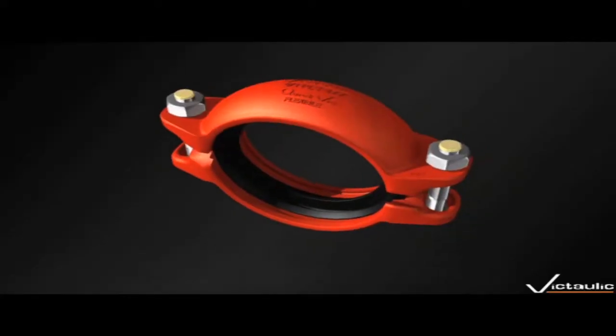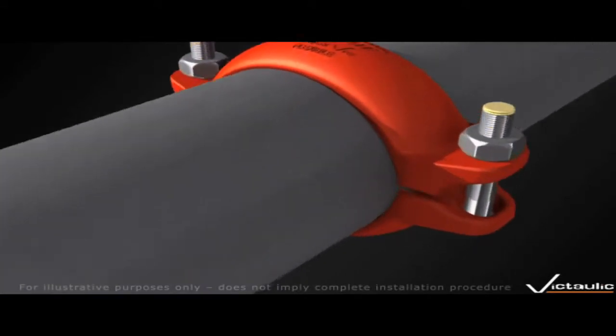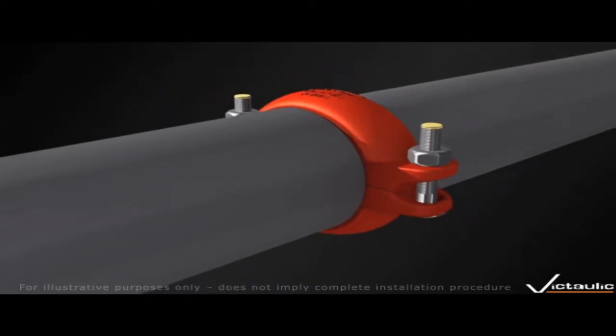We brought a new product into the UK market about three years ago — a new push-on coupling technology. Rather than having to dismantle the coupling and housings and lubricate the gasket on installation, the product is manufactured as a push-on coupling that needs no lubricant and is 15 times quicker to install than the traditional coupling, which is itself already quicker than traditional methods. So we've developed something new that improves on what we originally invented.